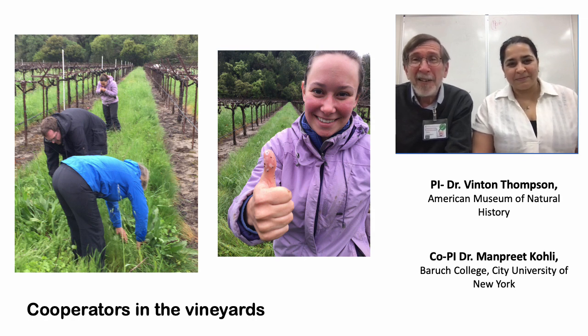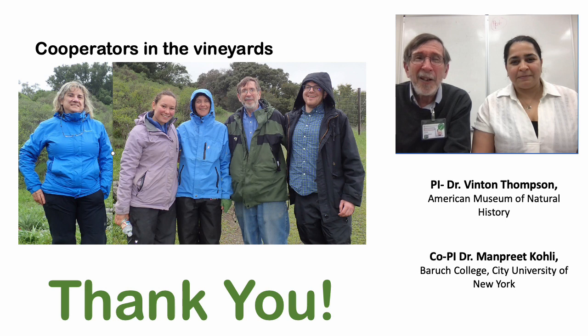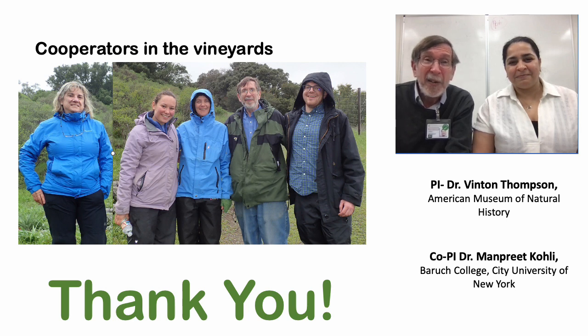We want to thank our collaborators — the field extension agents. You can see some of them working in a vineyard in Sonoma County in this slide. We also have collaborators in Napa County, some of whom are pictured in this slide taken in a vineyard in Napa. We also want to thank the California Department of Food and Agriculture for their support, and the growers and the farming community. We know this work is important, and we hope we can solve this little mystery and get a step closer to possibly controlling a vector of Pierce's disease in the Northern California vineyards. Thank you.